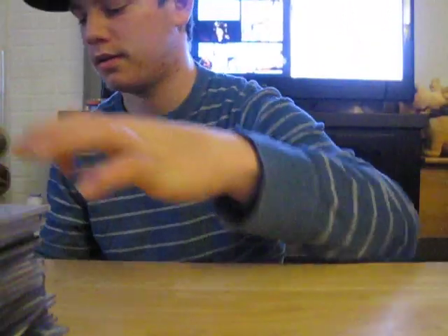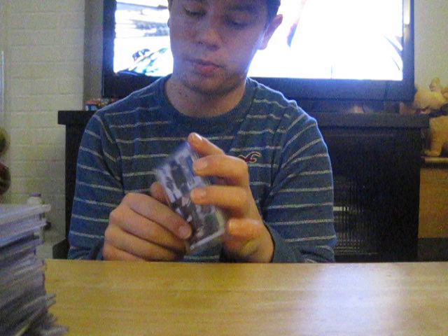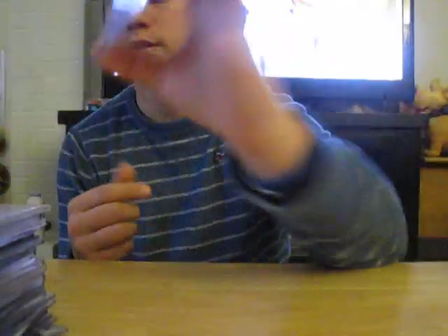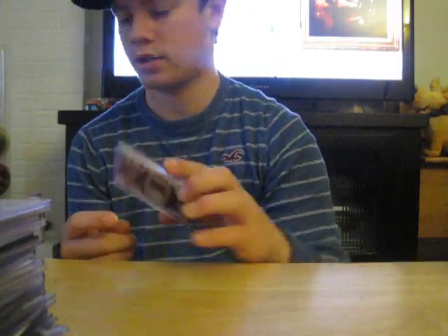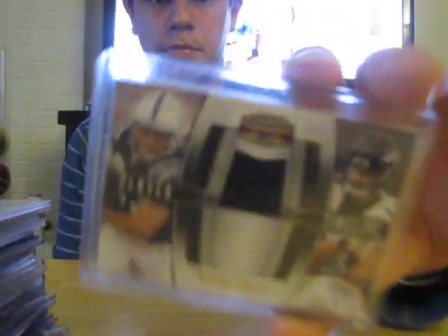Triple jersey auto out of 89 of Greg Olson — another good tight end. Quinton Copels out of 249, draft day jersey. Brandon Stokely one color patch, having a breakout year, probably going to be the comeback player of the year — out of 25.